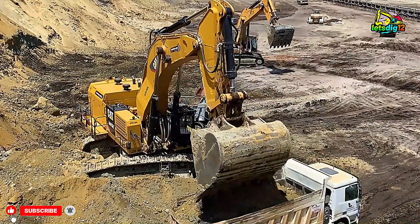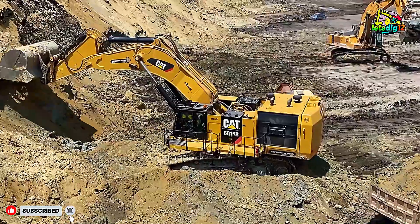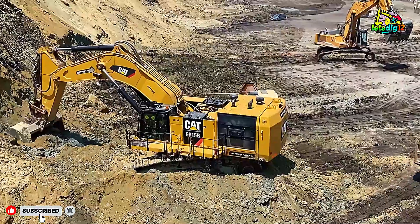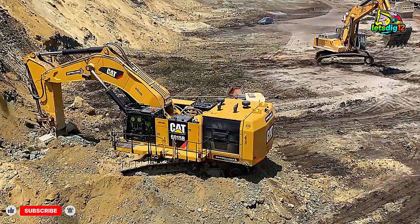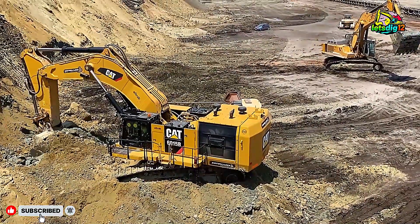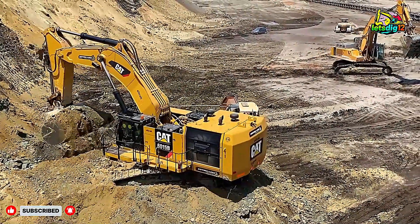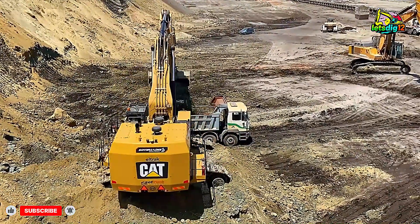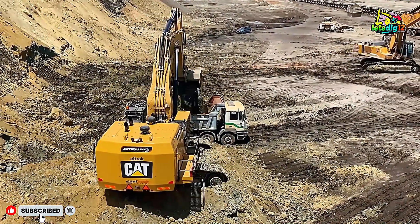At the center of this operation stands the Caterpillar 6015B, a machine that represents the peak of Caterpillar's hydraulic excavator design. Weighing more than 140 tons, this excavator is built to take on large volumes of overburden, blasted rock, and heavy material.